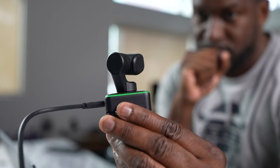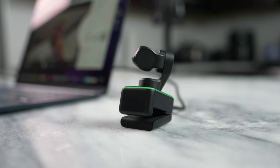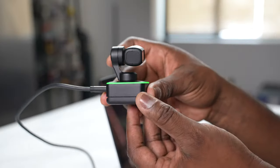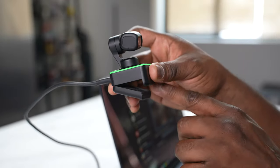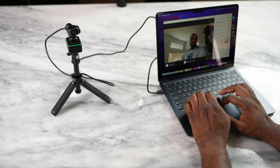The Insta360 Link is a really superior webcam. I love it because it's a 4K webcam — you can of course change the resolution down to 1080p. You're seeing the tracking option, which means if I move side to side it tracks with me, because this webcam is placed on a gimbal. I have it placed on top of my MacBook Air M2, but you can also put it on a tripod or move it around.